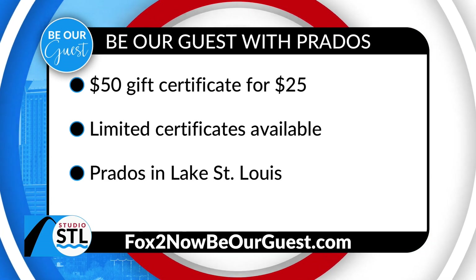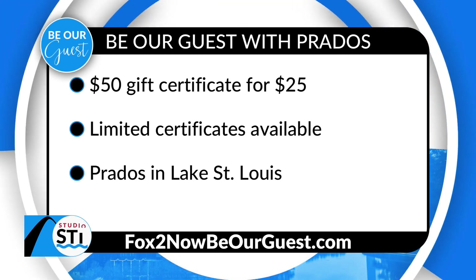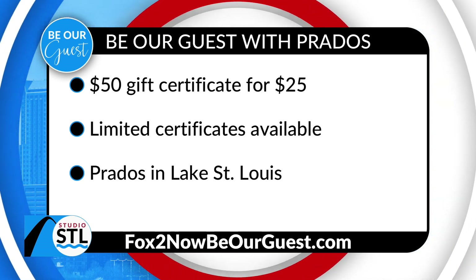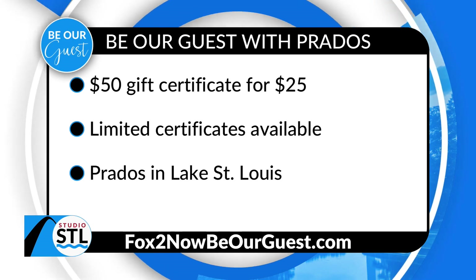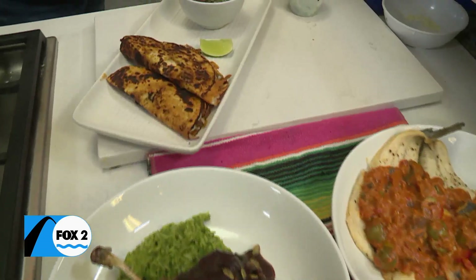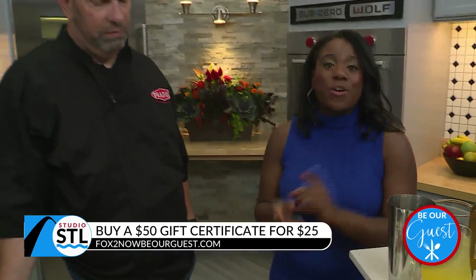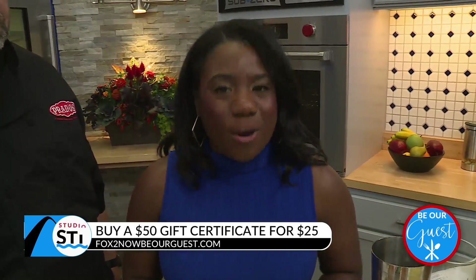St. Louis, there's so much going on at Prado's. You can enjoy Taco Tuesday, try that tasting menu, enjoy some of their birria tacos and delicious drinks — and you can do it without breaking the bank. Today you can purchase a $50 gift certificate for just $25. Limited gift certificates are available — head online to fox2nowbeourguest.com. Prado's Modern Mexican Cantina in Lake St. Louis — you definitely want to check them out. And don't forget, November 1st that tasting dinner is coming up very soon. We'll make sure you have access to all that information at studiostl.tv.